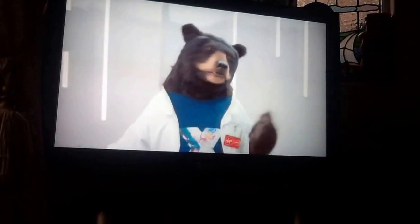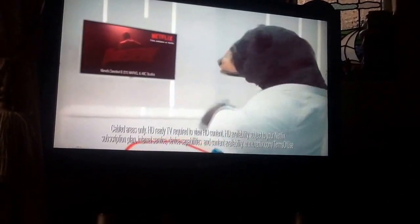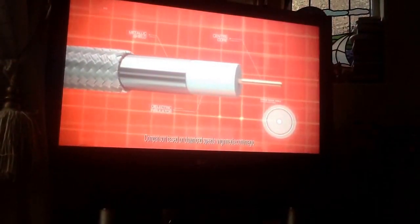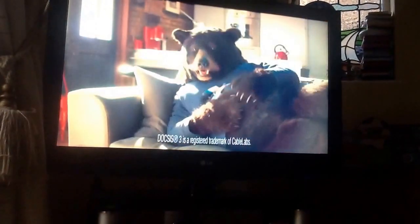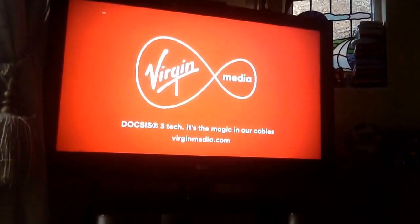Don't let the white coat fool you — I'm a sofa bear, and I love TV. I'll stream shows in HD all day long. Which is why I'm with Virgin Media. They run a totally different type of cable to my house — powered by DOCSIS 3 technology, so it's up to twice as fast as the copper wiring used by BT. Let's get back to the telly. If you're joining me, you'll have to take the armchair. Virgin Media Broadband — powered by DOCSIS 3 technology. It's the magic in our cables.